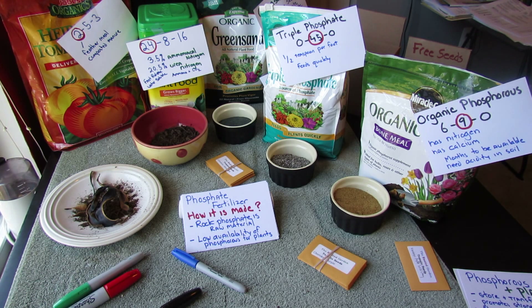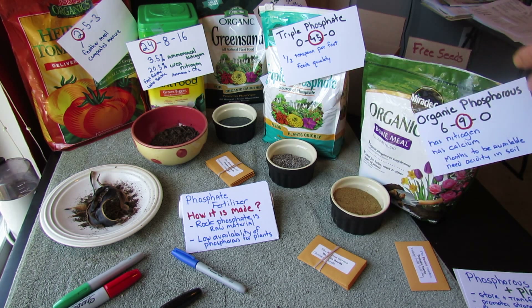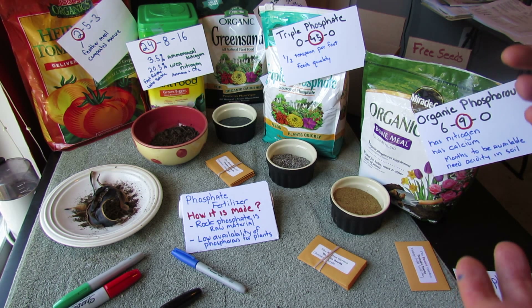You may have noticed in my videos I'm not 100% chemical fertilizer and I'm not 100% organic. I use both in a sensible way. I hope these videos show you how to use the products, help you understand them, and help you make a decision on what you want to use.